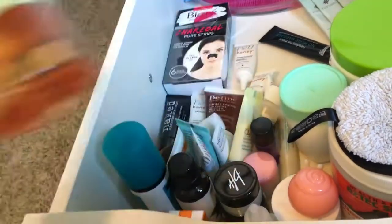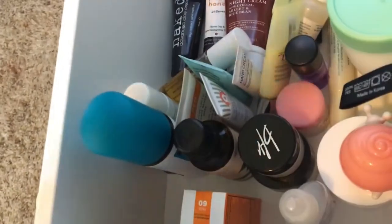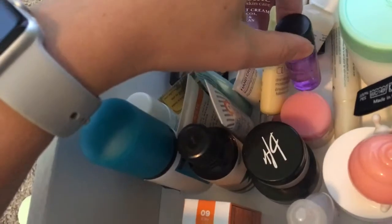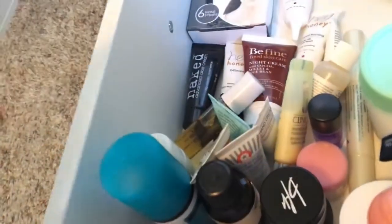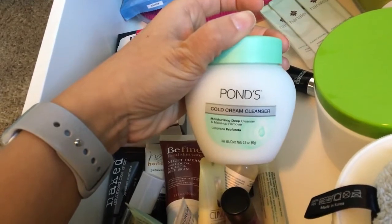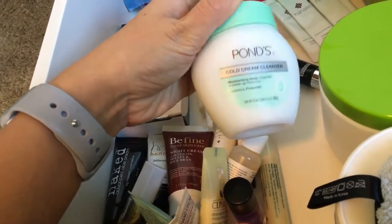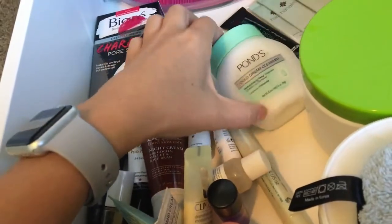All of this right here I got in either Ipsy or BoxyCharm. This is just a little MAC cleanser. These are either masks or lotions — so many little things. I got this also in a BoxyCharm or Ipsy bag — it's a Pond's deep cleanser that removes your makeup. I haven't used it on my face yet, but I used it on my hand the other day and it did a really great job removing my makeup. And then this is just Cetaphil Moisturizing Cream.